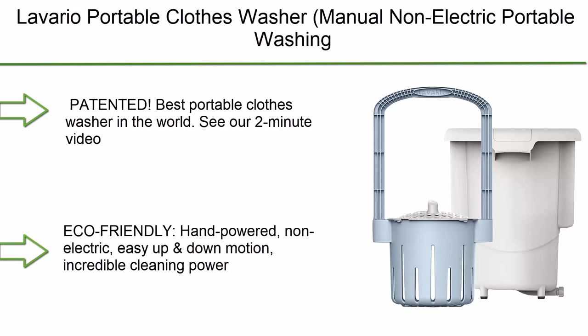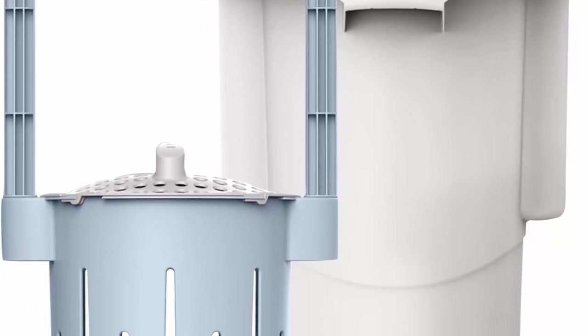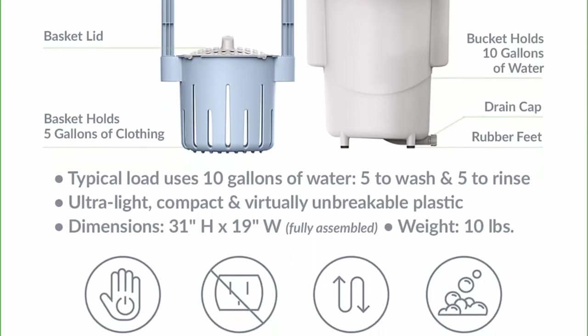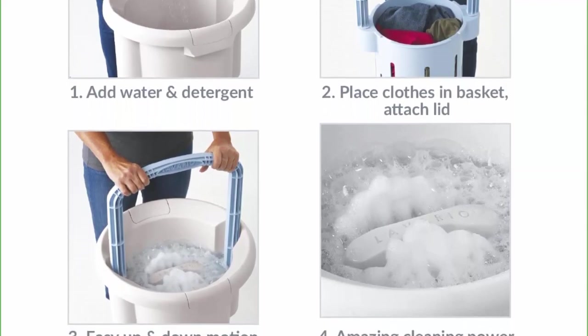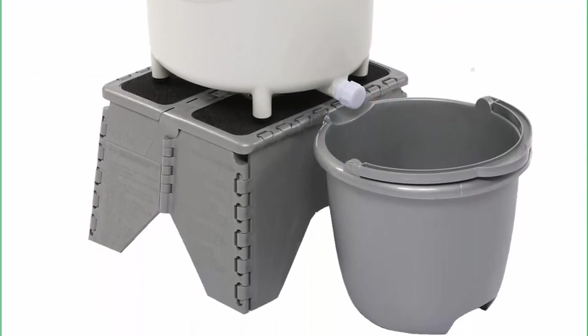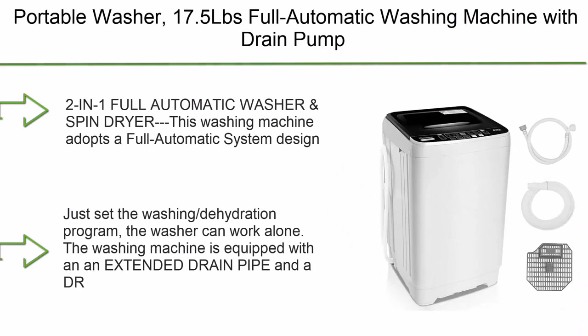Top 9: Lavario portable clothes washer — manual, non-electric portable washing machine for camping, apartments, RVs, and delicates, in blue and white. Made in the USA, patented. The only non-electric clothes washer that can wash jeans and sweatshirts. Eco-friendly, hand-powered, easy up-and-down motion with incredible cleaning power. Pays for itself in four to five trips to the laundromat. No electricity required; uses only a fraction of the water and detergent of electric machines.